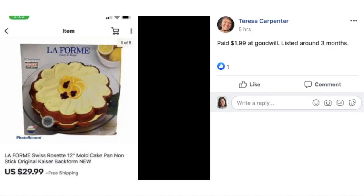Teresa Carpenter paid $1.99 at Goodwill, had it listed around three months. This is a fancy cake pan and she sold it for $29.99. So a $2 investment turned into $30.